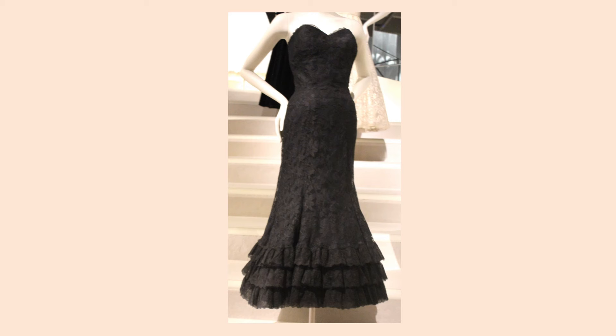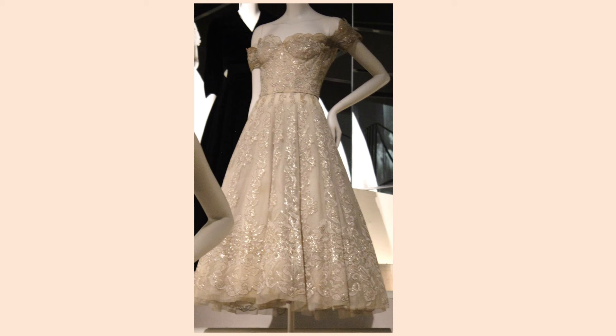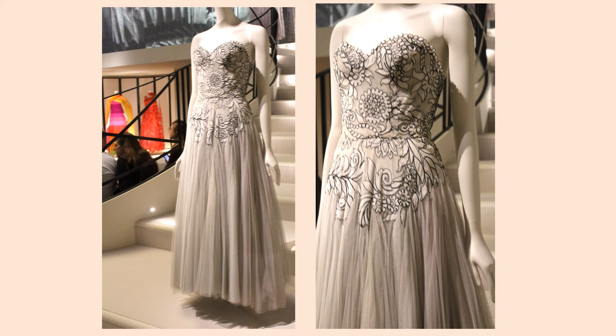From autumn-winter 1956, this gown dress is made of lace and tulle. The trumpet-shaped skirt has three ruffles at the hem. From 1965, this dress is silk and sequins. From spring-summer 1954, this dress is lace with metal thread embroidery. This unusual lace on the bodice and skirt yoke is paired with the chiffon skirt.